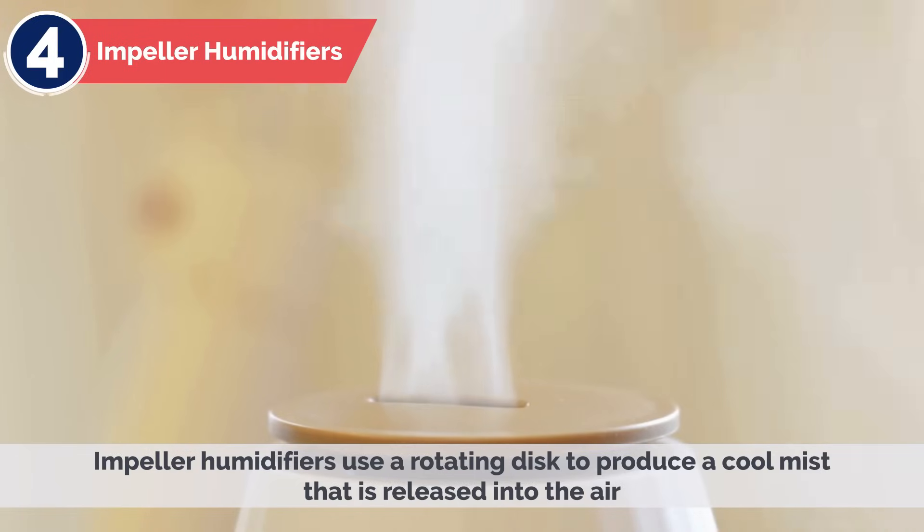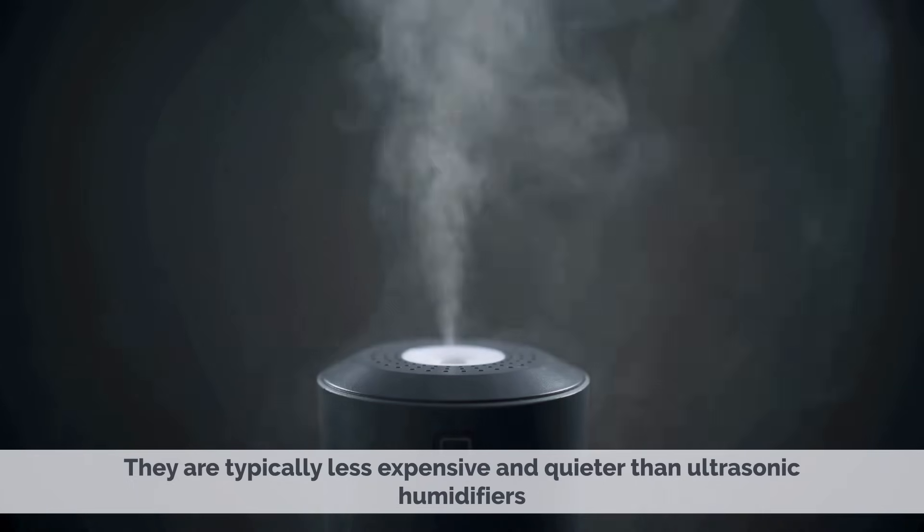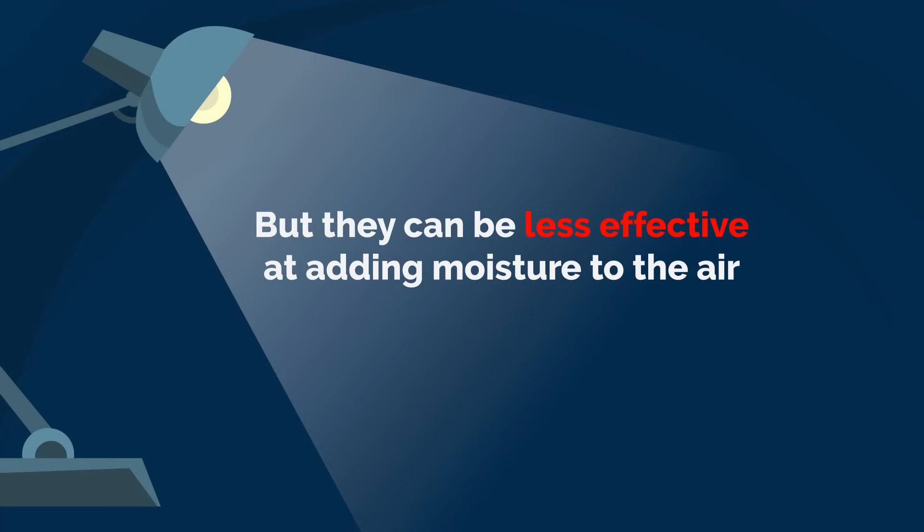4. Impeller Humidifiers. Impeller humidifiers use a rotating disc to produce a cool mist that is released into the air. They are typically less expensive and quieter than ultrasonic humidifiers, but they can be less effective at adding moisture to the air.